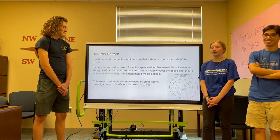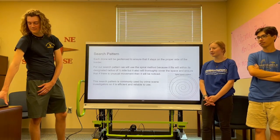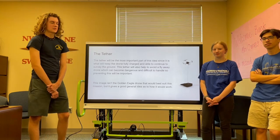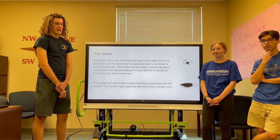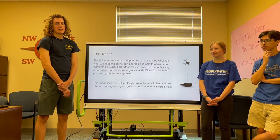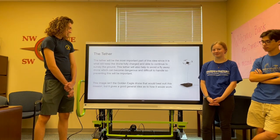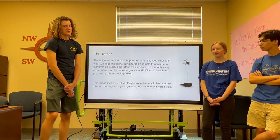We're going to geofence each drone so that it stays on our side of the border and we don't have any conflicts with foreign militaries. The tether is essential to this project. The drone will be constantly tethered — both the main and the support drone — and the tether will act as a means of constant power supply.